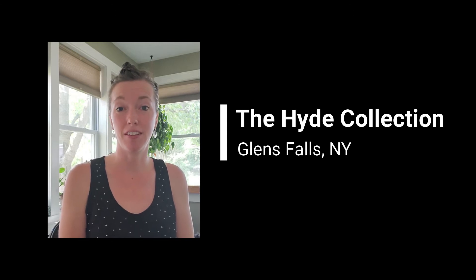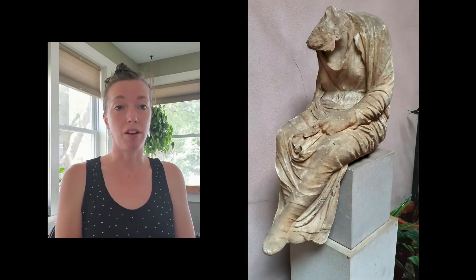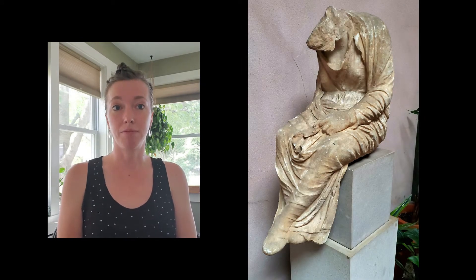Hi, I'm Jenny Hutchinson from the Hyde Collection and I'm here to present the answer to this week's Guess the Silhouette. Here's the shape that we posted earlier on our Hyde Collection Facebook page. This sculpture is believed to have been created in Greece around 350 BC and came to the Hyde Collection in 1941.